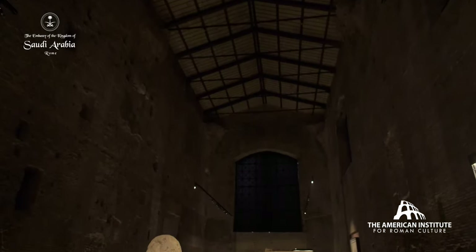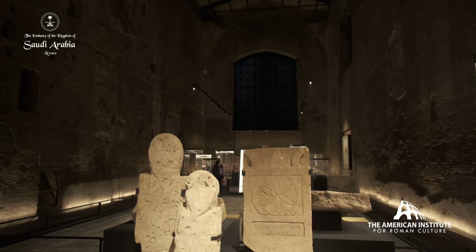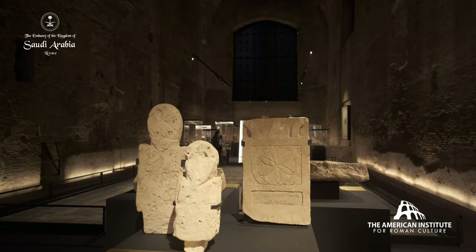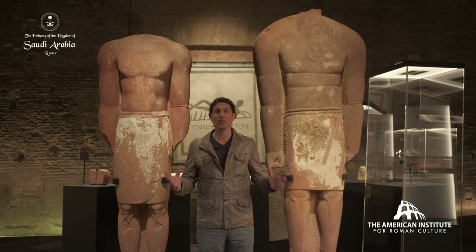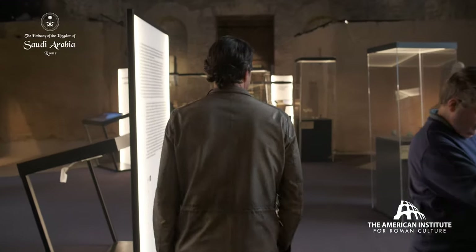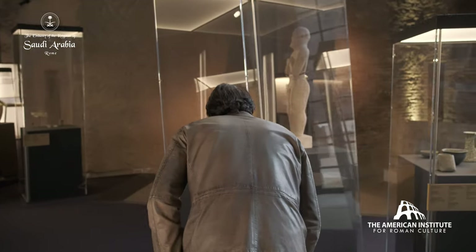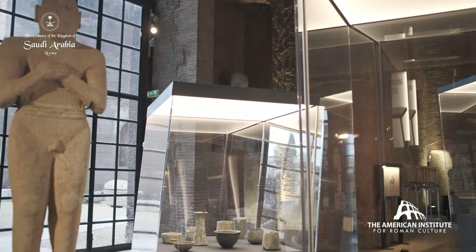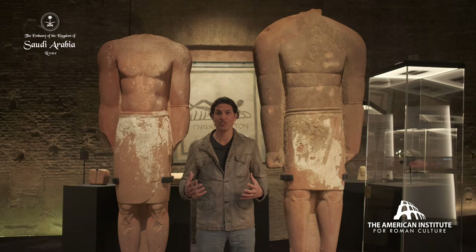The exhibit, Roads of Arabia: the Archaeological Treasures of Saudi Arabia, is organized by the Saudi Tourism and National Heritage Commission. What it does is introduce to the world the vast, rich heritage of Saudi Arabia over thousands and thousands of years. Through this exhibit that's traveling the world, you get insight into the rich tapestry of the heritage of Saudi Arabia — that we're really at the crossroads of civilizations that flourished over millennia.